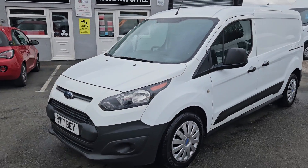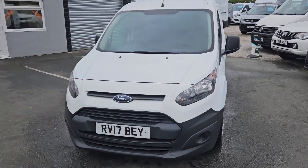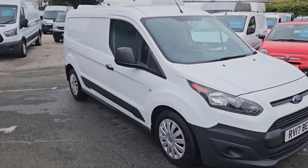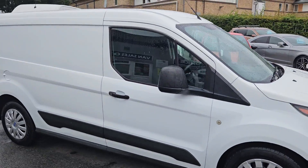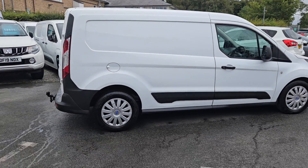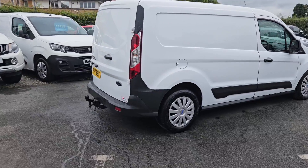Hello and welcome to GL Vans. I'm with UK Nationwide Free Delivery. I'm currently the highest rated used van dealer on AutoTrader. I've got over a thousand verified purchase reviews and over 400 Google reviews as well if you want to check them out. I do work with a number of different finance companies so we can bespoke a finance package for you if required.